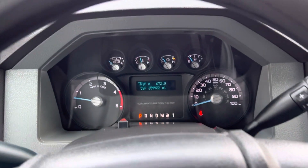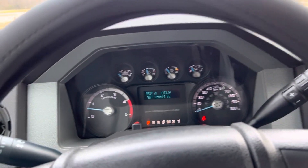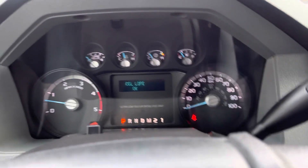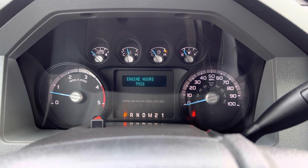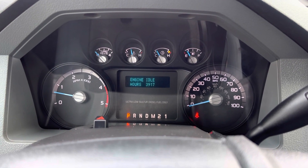259,922 on the mileage. Hours are like 9,900 — 99.26, 39.17 idle.